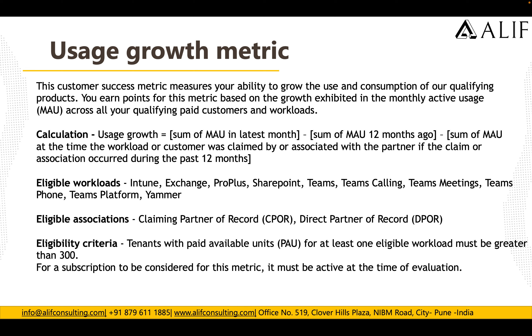The Users Growth calculation is: sum of monthly active users in the last month, divided by sum of monthly active users 12 months ago, divided by sum of monthly active users at the time the workload or customer was claimed by or associated with the partner (if the claim or association occurred during the past 12 months).